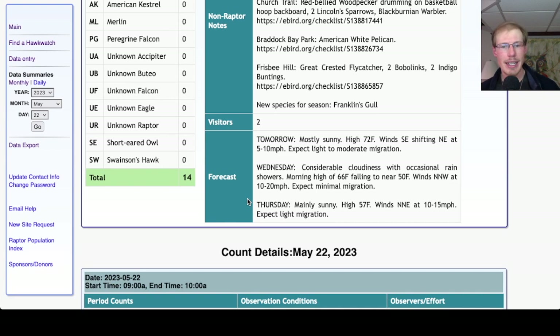For Thursday, it's looking mainly sunny with a high of 57 — quite a bit cooler compared to recent days. Winds north-northeast at 10 to 15 miles per hour, so again an unfavorable wind. And looking ahead after that, there's a lot of northeast winds in the forecast, which are just overall unfavorable for raptor migration.